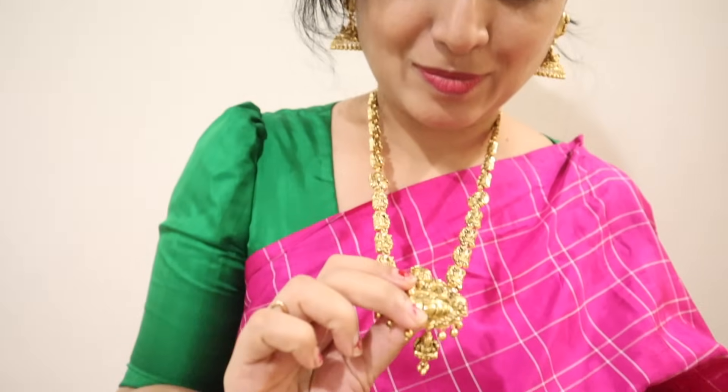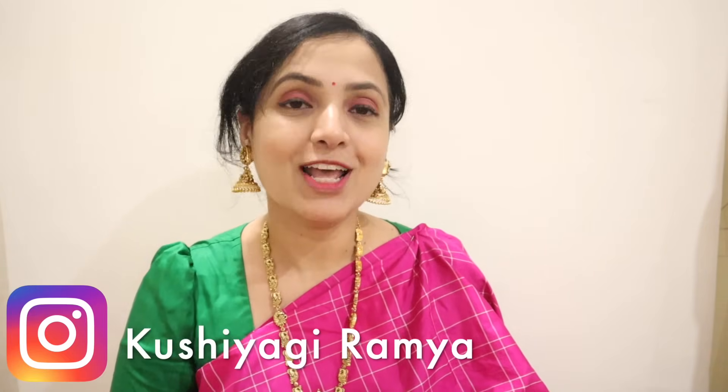Friends, let's get a final look. This is the final look. Please like this video, share this video, comment on this video, and subscribe to our channel. See you next time — thank you!